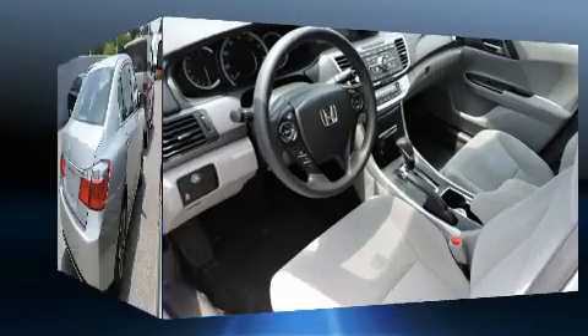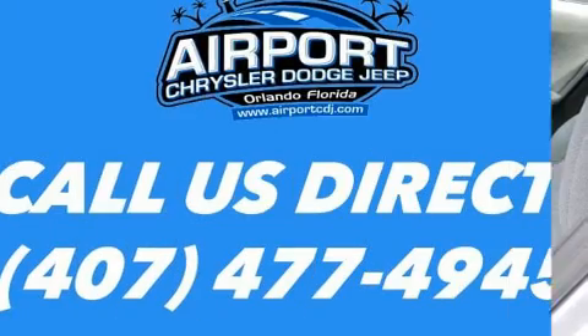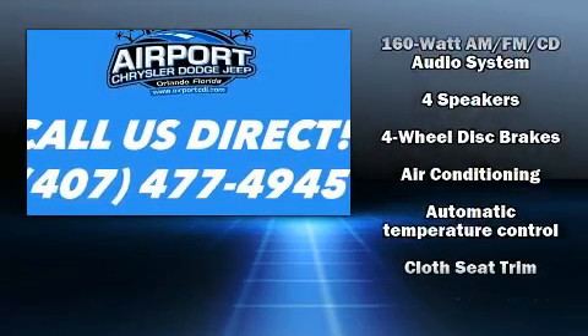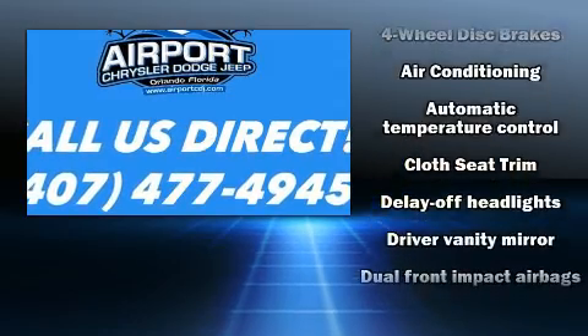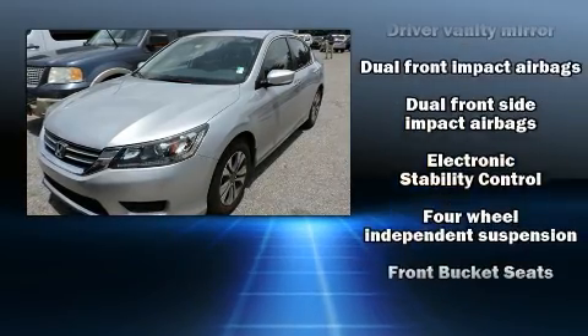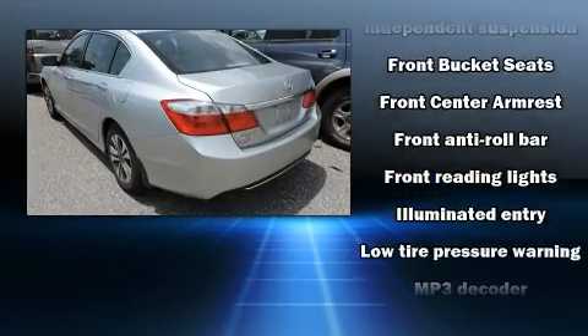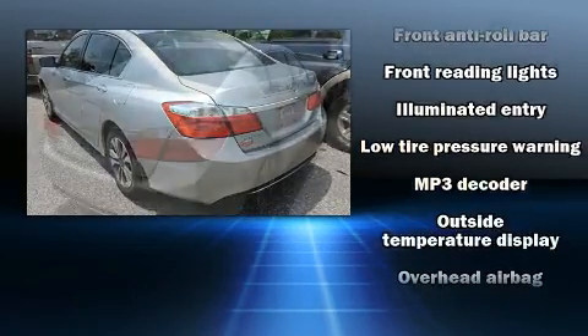Steering wheel-mounted audio controls and four well-positioned speakers are included. Honda ensures the safety and security of its passengers with equipment such as dual front impact airbags, front and side impact airbags, traction control, brake assist, ignition disabling, and four-wheel disc brakes with ABS.